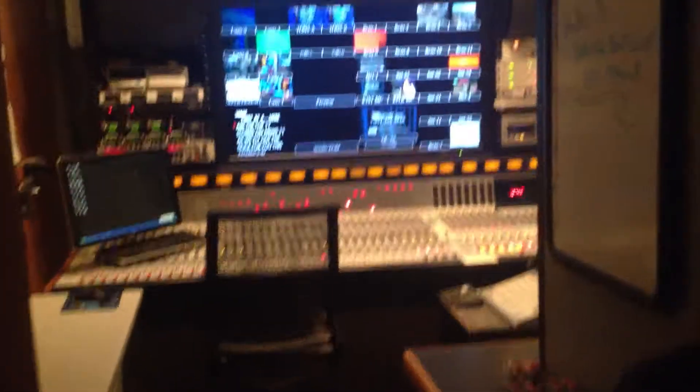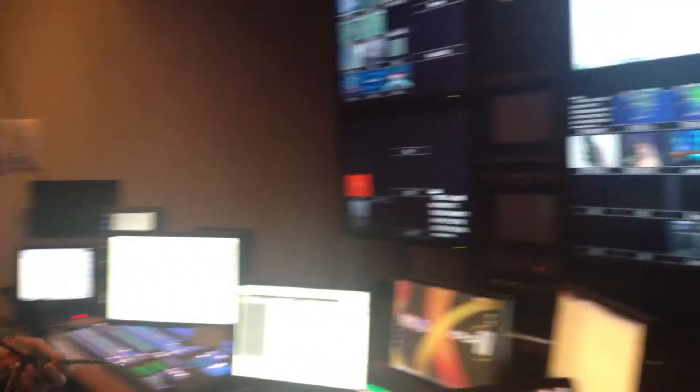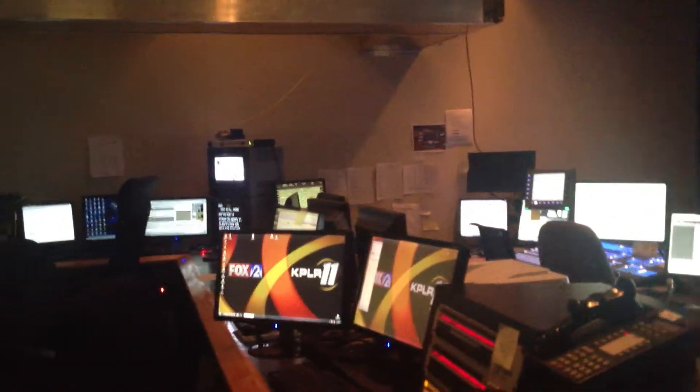This is pretty interesting in here. Audio room on my left, and on my left here is studio control. It controls both the Fox 2 side and the News 11 side. The producer sits right here and writes the stories for the news show. The technical director and director execute — cut to the cameras — and execute all the shots that are slated by the producer, the camera angles and all that. And then behind it is the Chiron operator. They put in the supers, the name supers, that type of thing.